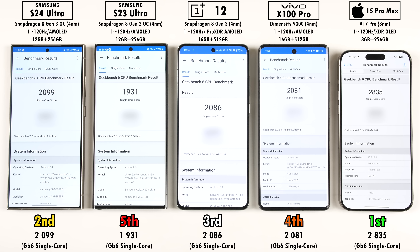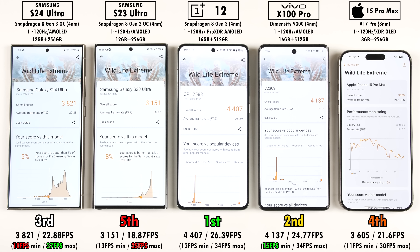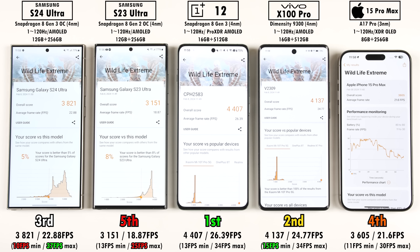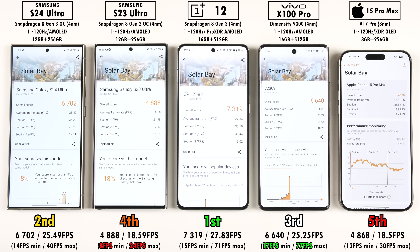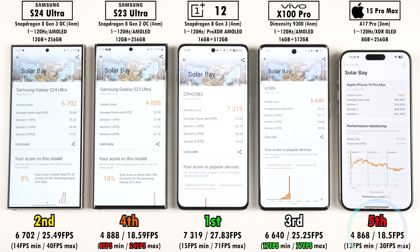A big surprise is that the iPhone did not place first in Geekbench 6 multi-core — first went to the Vivo X100 Pro, third to the S24 Ultra before the OnePlus 12, and fifth the S23 Ultra, showing its dated chip. In 3DMark Wildlife Extreme, the OnePlus 12 took the lead with an average of 26.39 FPS, not far behind was the Vivo X100 Pro, then the S24 Ultra — notably below the non-overclocked Snapdragon 8 Gen 3 in the OnePlus. The iPhone came ahead of the S23 Ultra here. For the SolarBay ray tracing benchmark, the OnePlus again placed first, just ahead of the S24 Ultra, which beat the Vivo X100 Pro. Fourth was the S23 Ultra, and dead last — very surprisingly — the iPhone 15 Pro Max.